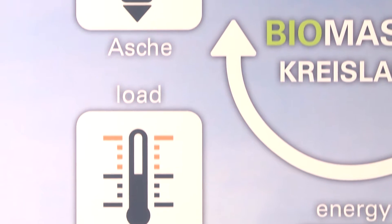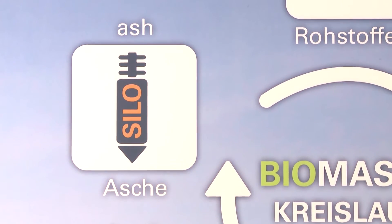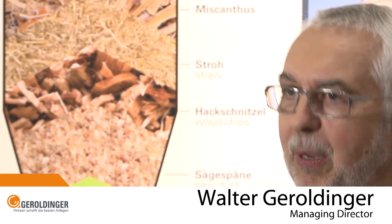Owing to the fact that it needs very little space, these systems can even be installed in residential areas, right where the heat is required. The short transportation paths also mean that the thermal energy can be used very efficiently, which in turn means that investment in systems of this kind pays off very quickly.